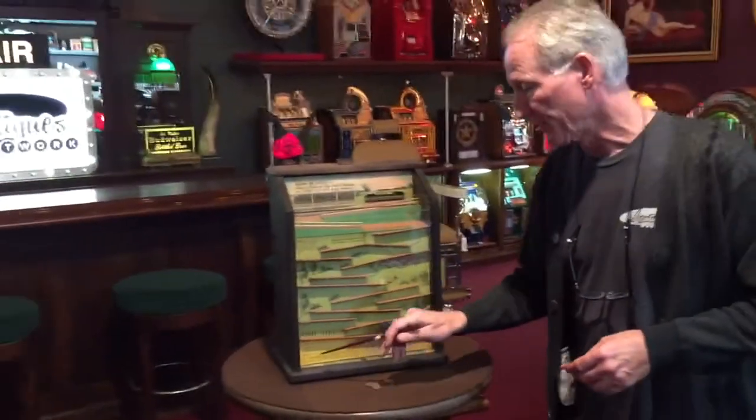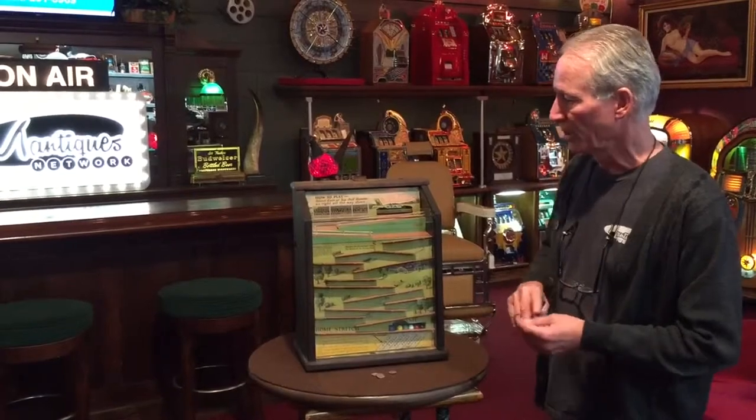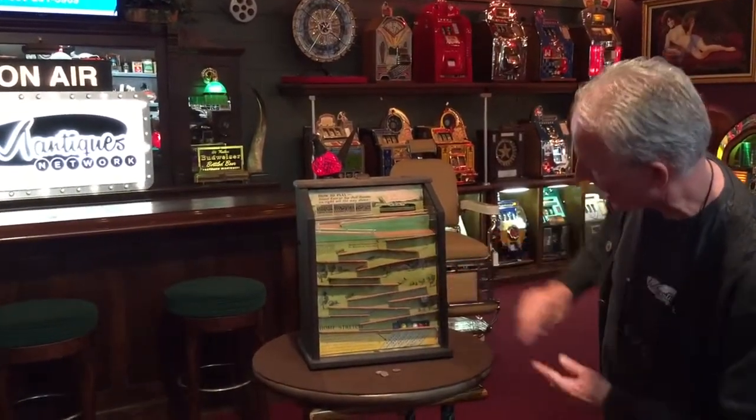This was a gambling game. They assigned the horses names down here to give it a little flair for the color of the balls. As you see, it's all got a track on it.